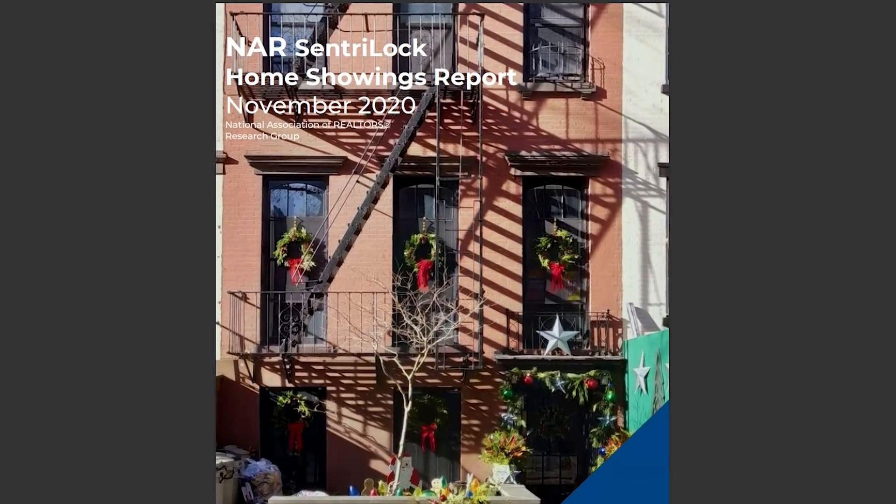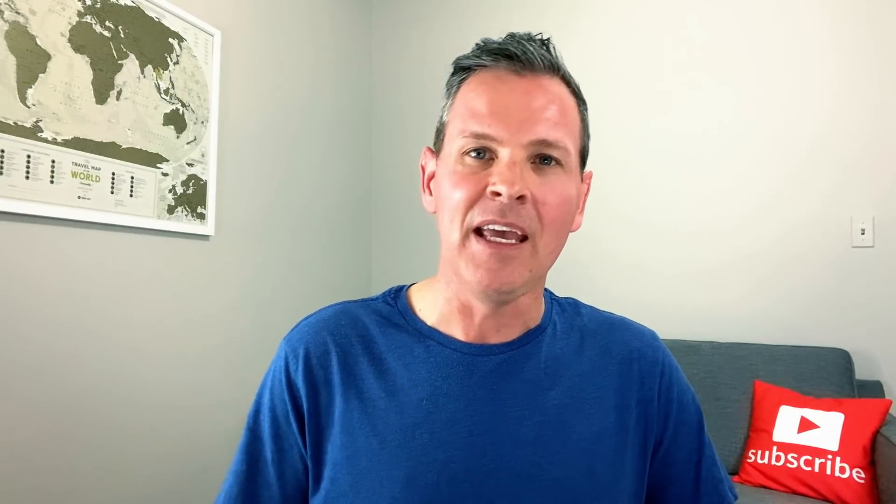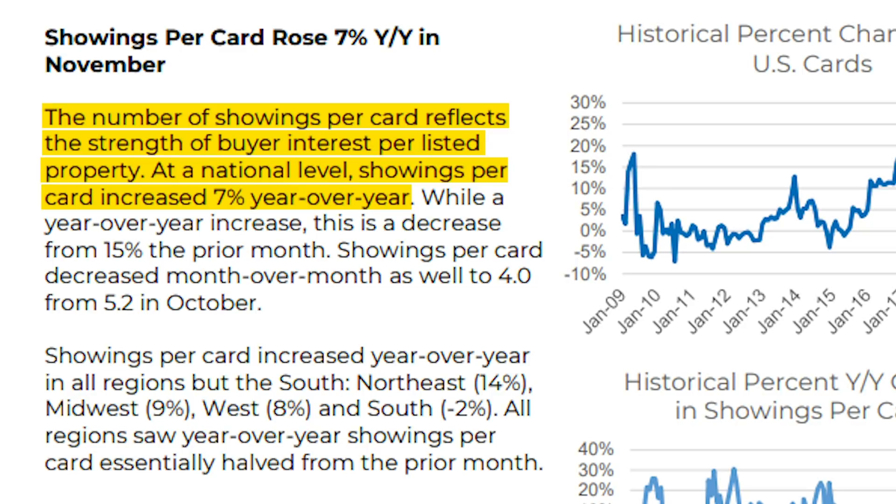Let's change gears and talk about what we're seeing for home showings in the United States. A home showing means when a real estate agent shows a house that's listed for sale to their home buyers. The National Association of Realtors released what they're calling their Central Lock Home Showings Report — they issued that for the first time last month. The best way to discuss this is showings per card: when a house is listed for sale it has a card, and when a realtor wants to access the house, they access that card and show the house to their client. It states that the number of showings per card reflects the strength of buyer interest per listed property. At a national level, showings per card increased 7% year over year.